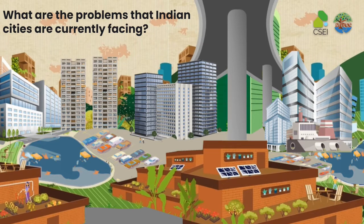What are the problems that Indian cities are currently facing? That's the question we started with when we wanted to understand how to build climate resilient Indian cities.